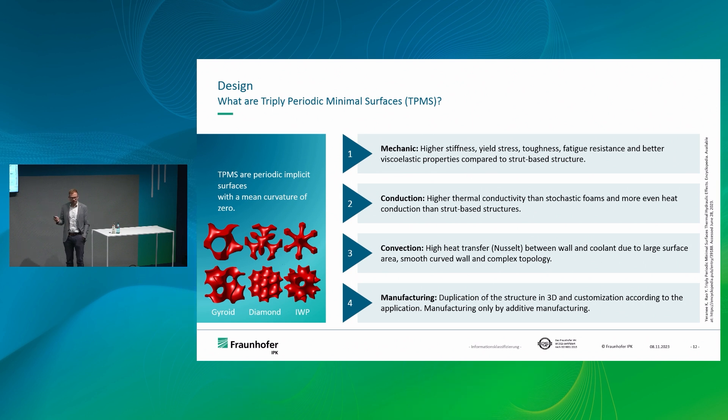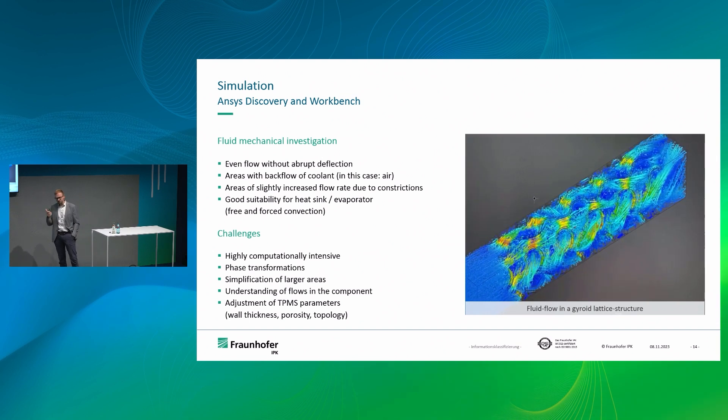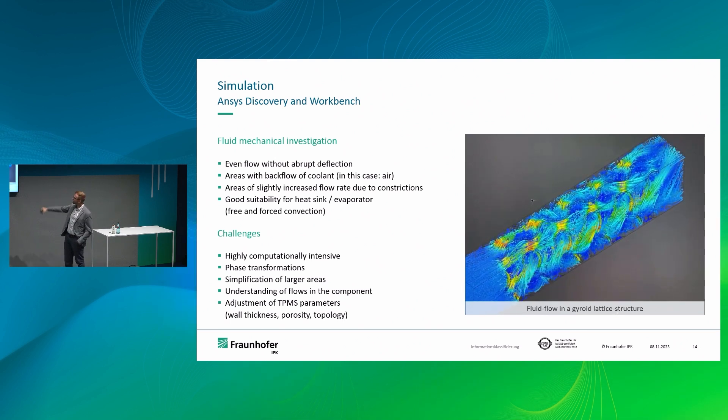We chose TPMS structures, but there are many different variants, so we designed these with parameters we can quickly adapt to reach optimal cooling. There are several influences on cooling: firstly, the cooling medium itself; secondly, how convection versus conductivity behaves — if you don't have good conductivity in the tool, it doesn't matter if you have good convection, because you won't get the heat out. This Ansys simulation shows forced convection with air pushed through the part. You can see good flowability overall, yet there are narrower places with higher pressure where you lose some cooling effect.